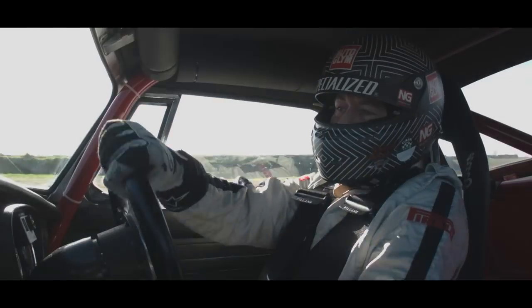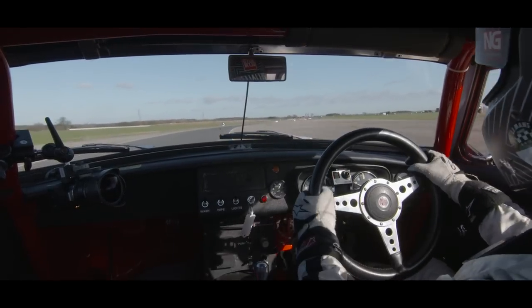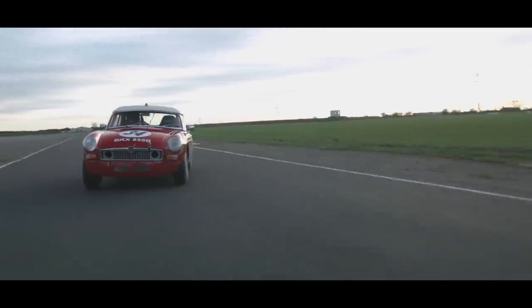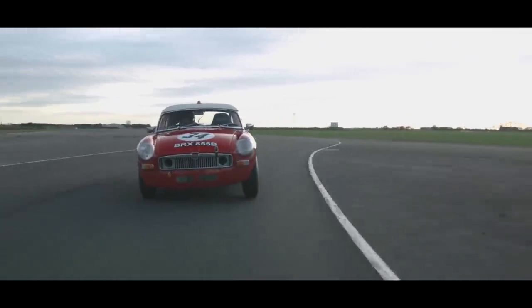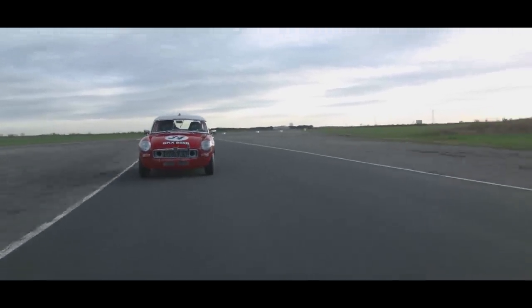Ed tells me the brakes on this car are a little softer in pedal feel than they perhaps should be, but actually the brakes work very well — you don't suffer with lock-ups and they seem well up to the job of slowing the car.